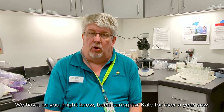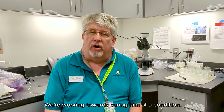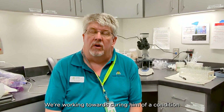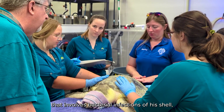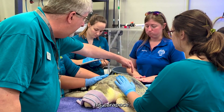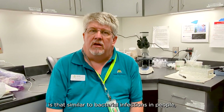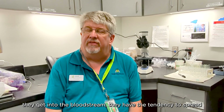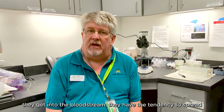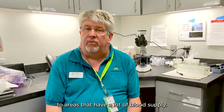As you might know, we have been caring for Kale for over a year now, working towards curing him of a condition that involved bacterial infections of his shell, his carapace. The most important thing to understand is that similar to bacterial infections in people, they get into the bloodstream and have the tendency to spread to areas that have a lot of blood supply.